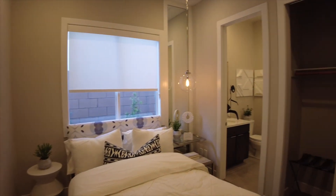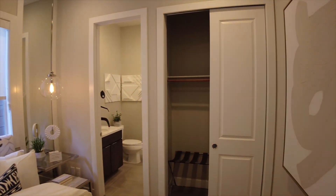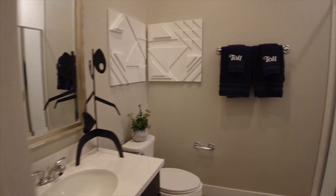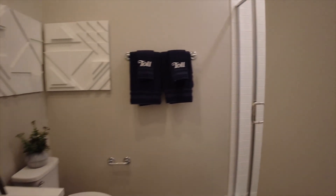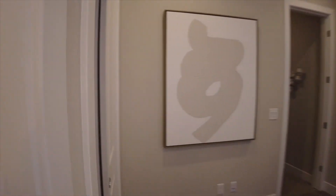This model has the optional additional bedroom and bath, which takes up the tandem third car garage. So we will have a full bath — shower only. This area is optional.